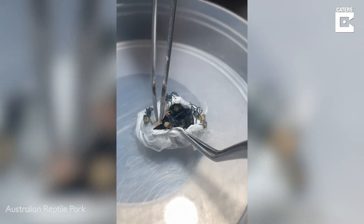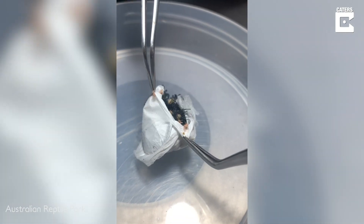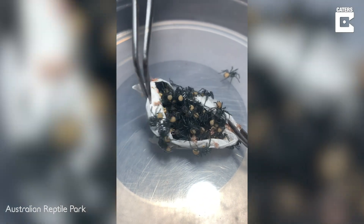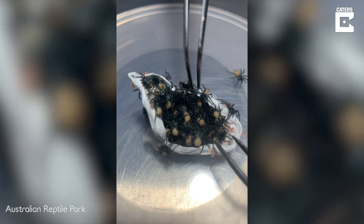Not a lot is known about raising funnel webs in captivity from juveniles right through to maturity, so we're doing lots of different experiments. Having these high numbers of babies come into the program is really helpful for us to work out the best way to keep them and get the most of them to maturity.